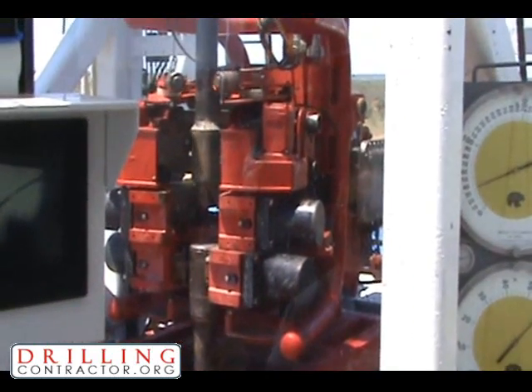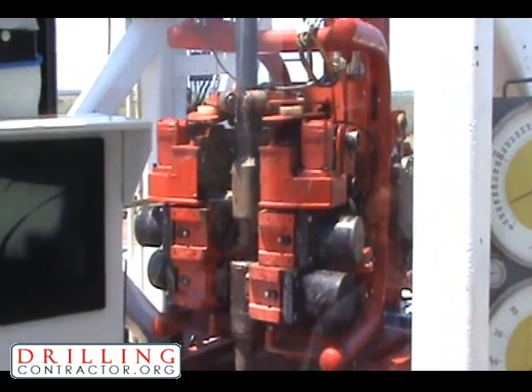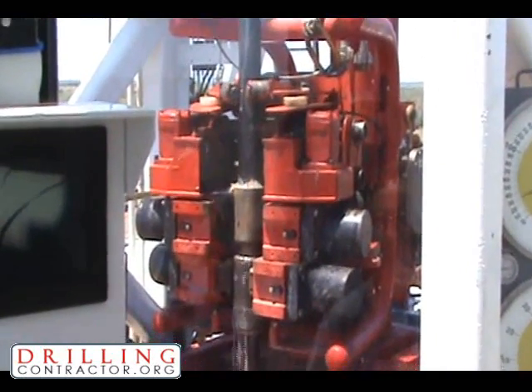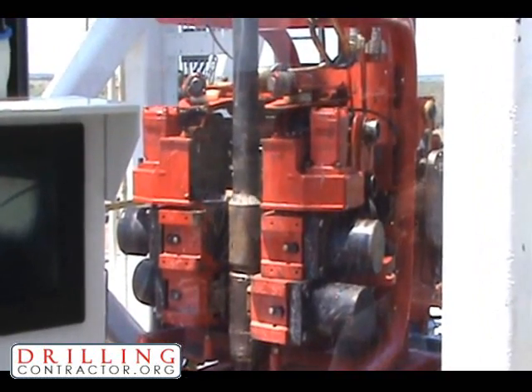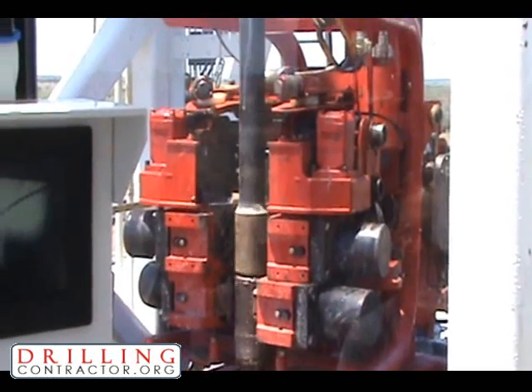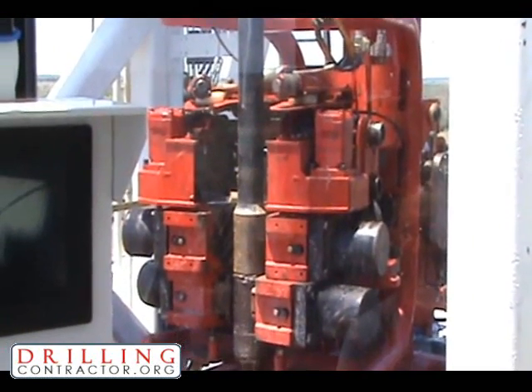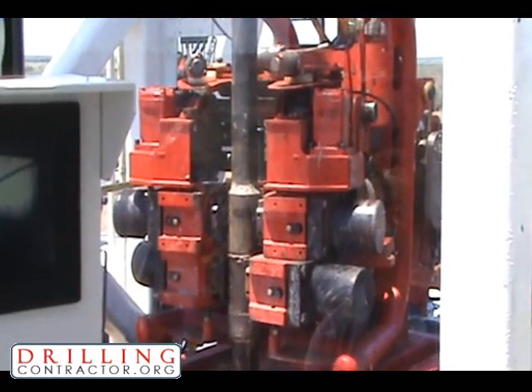One of our goals when we sold our rigs in 2006 and started building new ones was to get the employees out of harm's way. On the little doubles we built, we were able to get them out of the derrick. Then it became our goal to get them off the rig floor. So by designing and building these rigs, we've managed to do that — get them out of the derrick and off the rig floor.